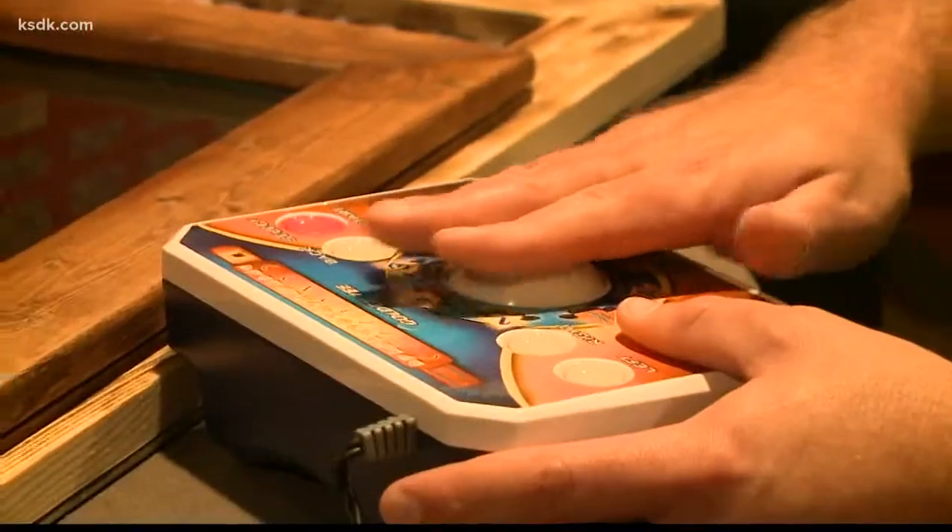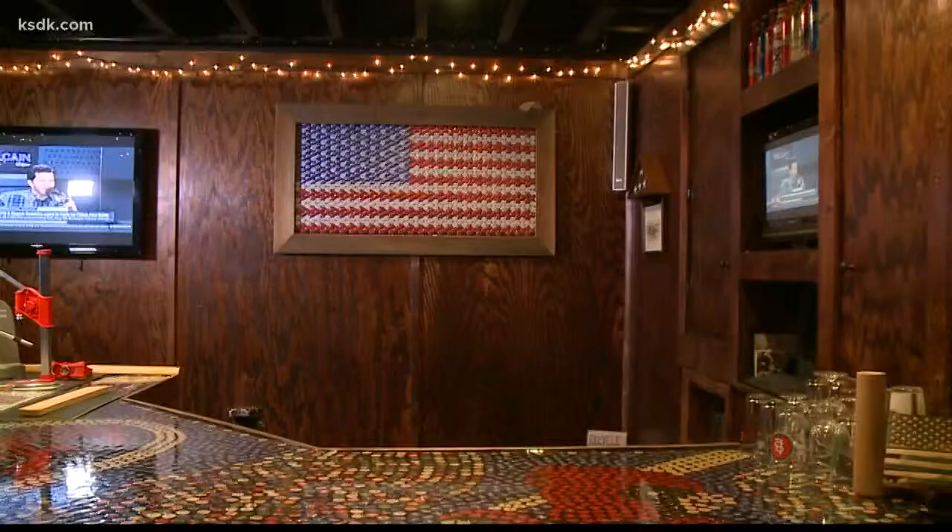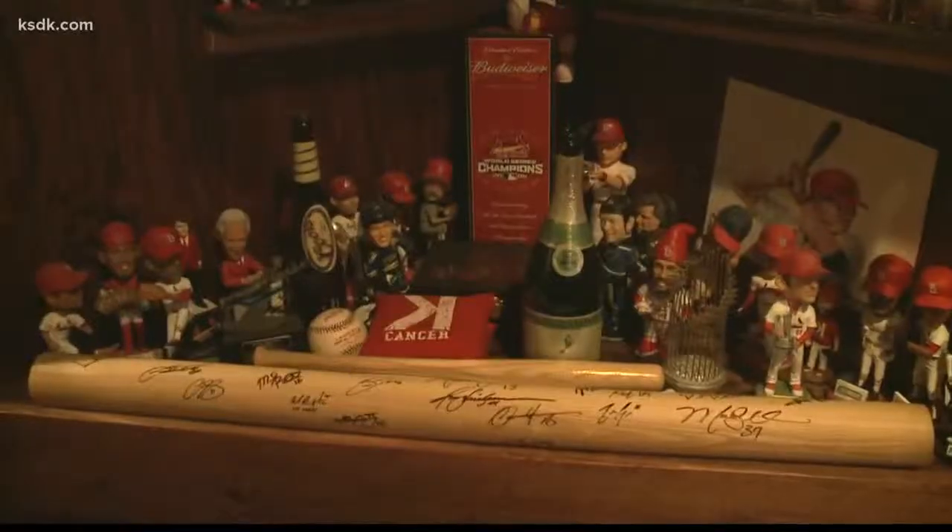It's a dive bar he built to replace his desire to open a real bar with paying customers. He didn't want to get home at three o'clock in the morning. It even has golden tee.